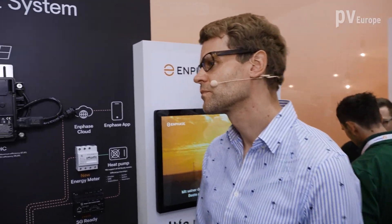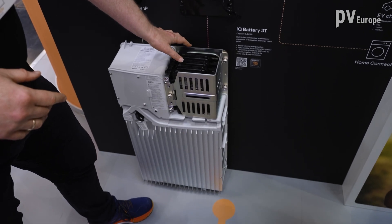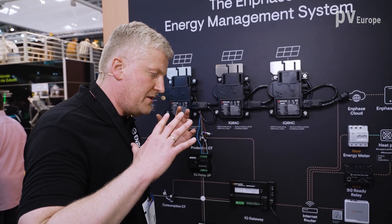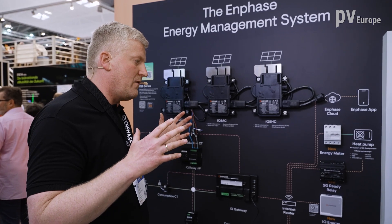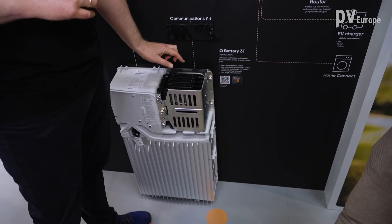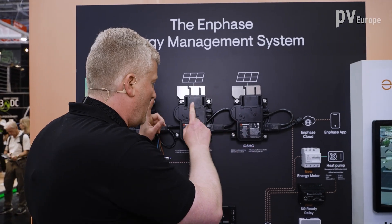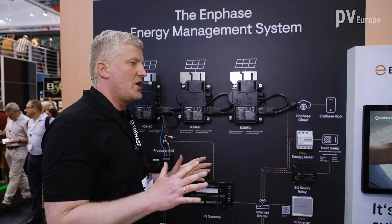Consequently, what we bring along with the microinverter is the battery. The battery system is also based on our microinverters — there are four microinverters in there. That is consequent because it means the AC topology is also in the battery. The key upside of that is that whenever something goes wrong, if a microinverter fails in the battery, we would not have to change the battery — we would just change one microinverter and the rest of the system would work. The same applies on the roof: if you have 30 modules and one microinverter stops working, it's just the one you need to change. That's a significant differentiation from a string inverter system.